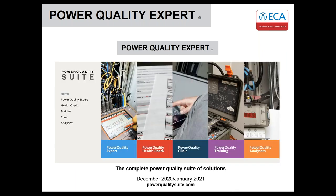To make things clearer and simpler, we now have a complete power quality solutions hub all under one website: powerqualitysuite.com, with all of our sites under one umbrella to make it easier for you.